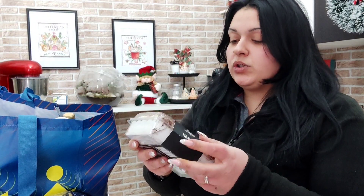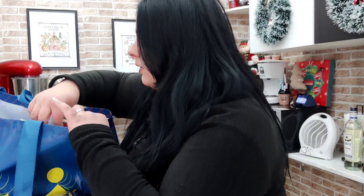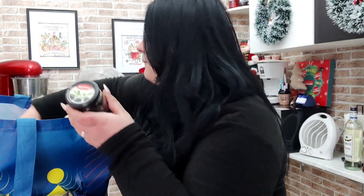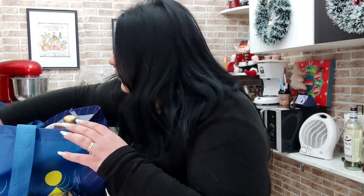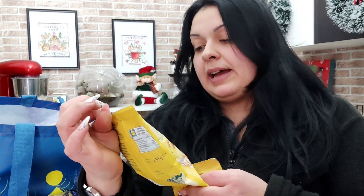Per stasera ho preso questo tiramisù della Deluxe cremoso, è buonissimo, solo che si è un po' sfasciato nella busta. Adesso lo mettiamo in frigo. Due barattoline di olive nere denocciolate, di cui uno mi serve per pranzo e l'altro lo sistemiamo in dispensa. Due pacchi da 200g di mix anacardi e arachidi al miele e sale dell'Alesto, sono buonissimi. Gabriele ne va matto, io anche, fa parte degli sfizi dopo cena col grappino.